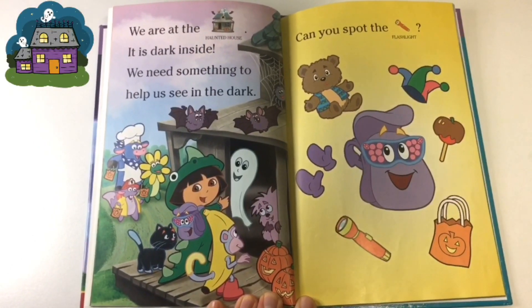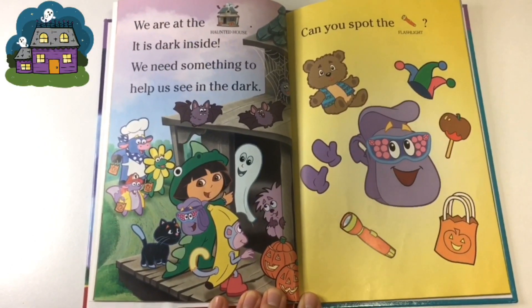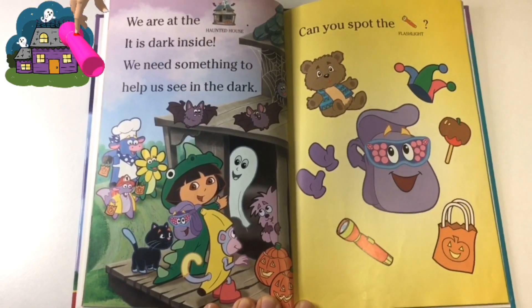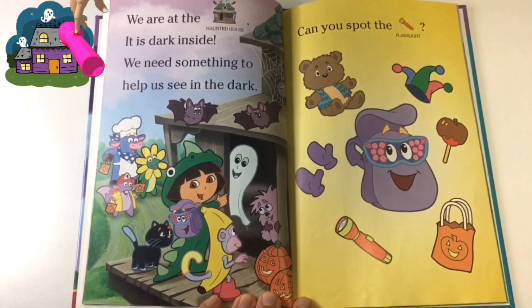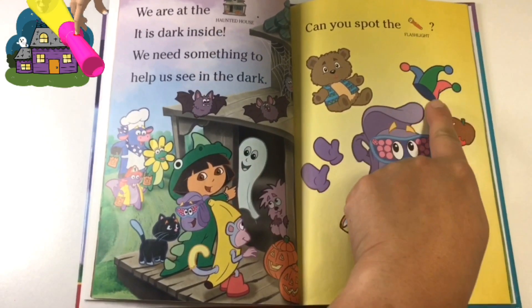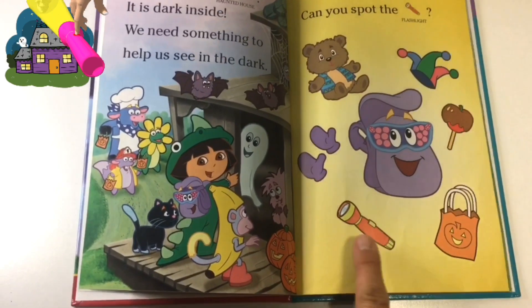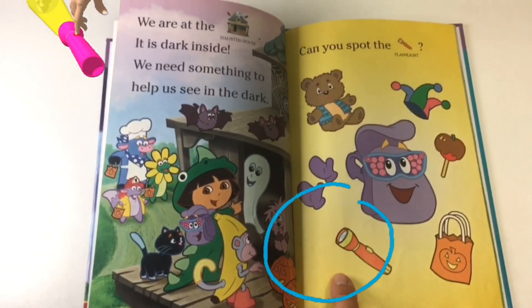We are at the haunted house. It is dark inside. We need something to help us see in the dark. Can you spot the flashlight? Oh, here it is — the flashlight! Good job.